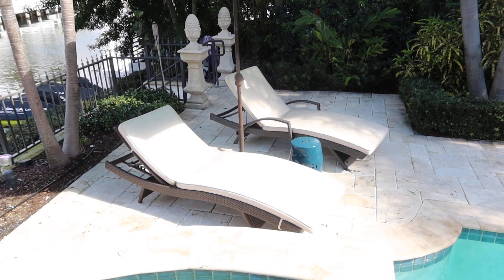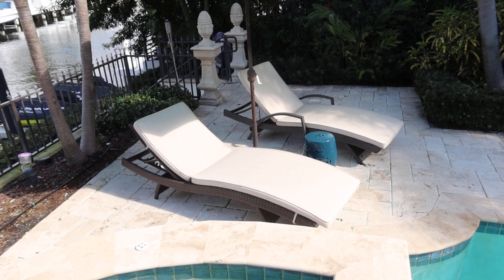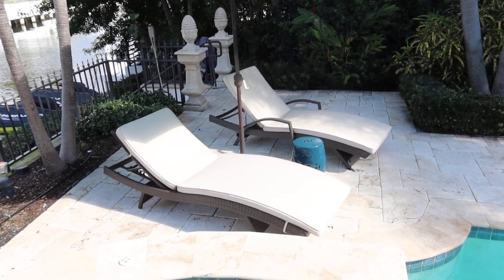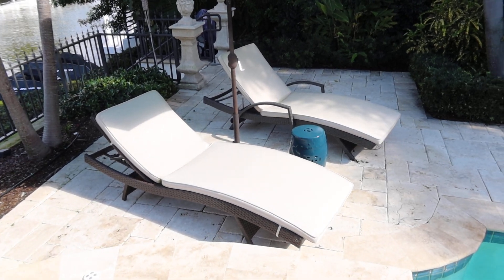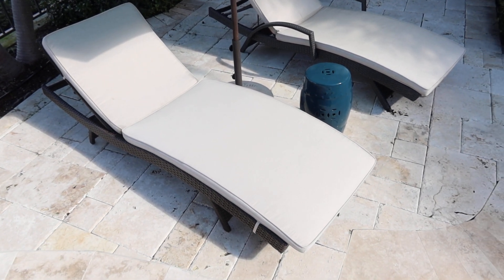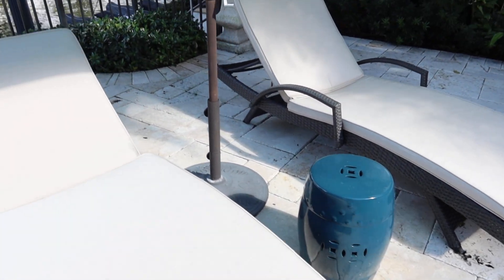These are lots 13 and 14. It's the two Shays lounges, the umbrella with the umbrella stand, and a little side table slash stool. The Shays are wicker. They're in good condition.